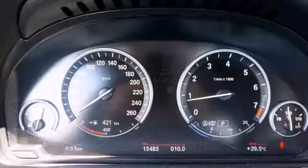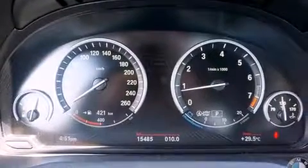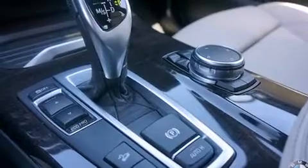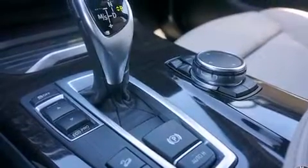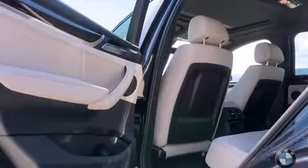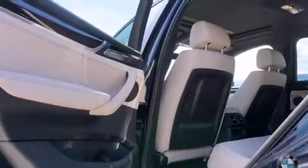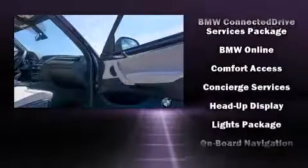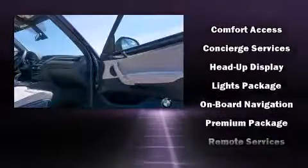BMW ensures the safety and security of its passengers with equipment such as dual front impact airbags with occupant sensing airbag, head curtain airbags, traction control, brake assist, anti-whiplash front head restraints, a security system, an emergency communication system, and four-wheel disc brakes with ABS.